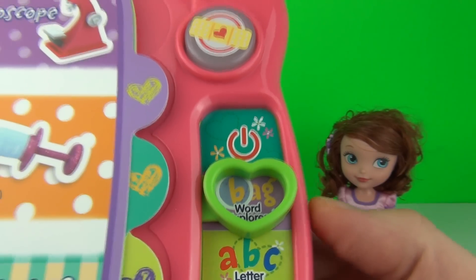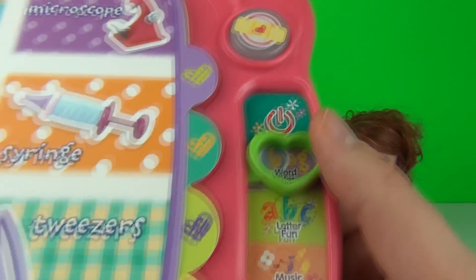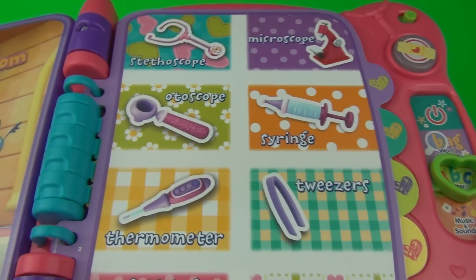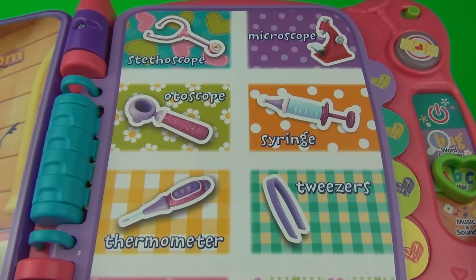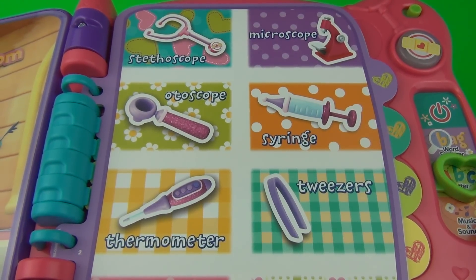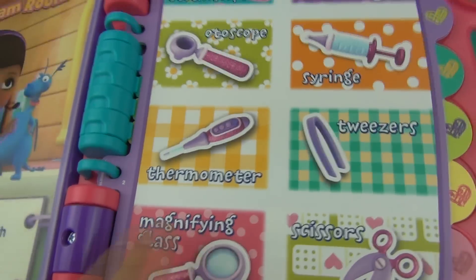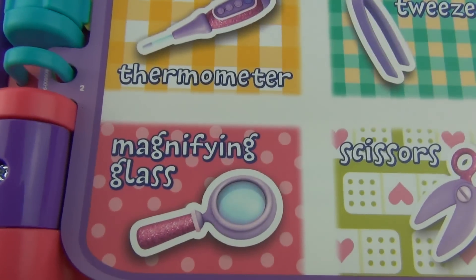That option was the Word Explorer. Let's try ABC Letter mode. Holly could use your help taking notes. Start off by learning beginning letters — touch a word. Thermometer begins with the letter T. M is for magnifying glass.